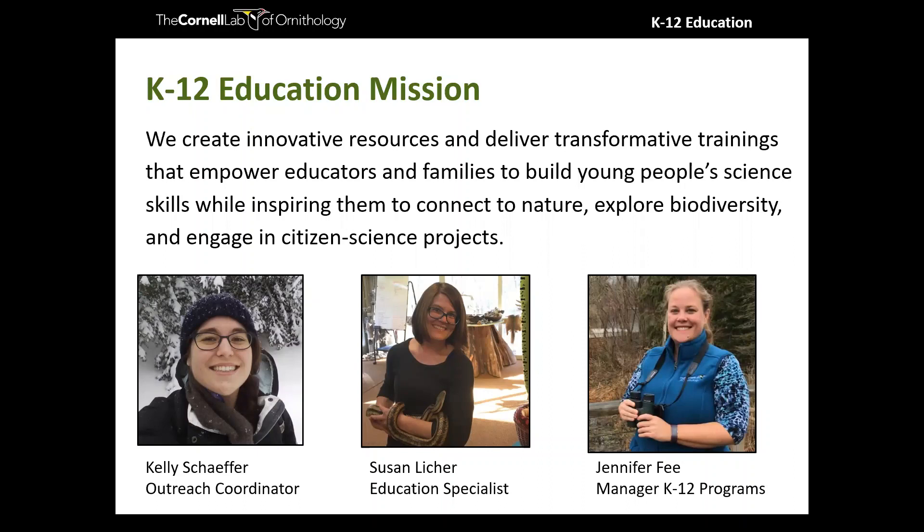I'm joined today by Susan Licker and Jennifer Fee, who with me make up our K-12 team. They might be in the chat window helping to share links and answer questions. Our K-12 team's mission is to create innovative resources and deliver transformative trainings that empower educators and families to build young people's science skills while inspiring them to connect to nature, explore biodiversity, and engage in citizen science projects — all of which connect to today's topic of feeding our feathered friends.